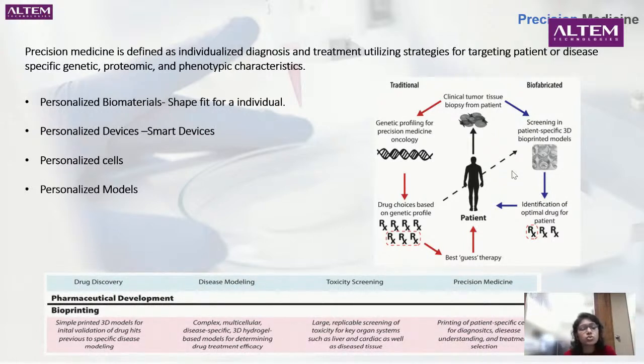The connection to drug discovery and drug toxicity screening is close. You have simple 3D printed models for initial validation of drug hits, and complex multicellular disease models using 3D hydrogel-based models for determining drug treatment efficacy. When you need a specific disease group to test on, you would use any disease model to replace testing on a human. 3D bioprinted models can really help in disease modeling, followed by toxicity screening — you can easily test drugs and see the impact on the liver, heart, or other body parts through microfluidic chips or 3D printed models. Precision medicine comes in when you print patient-specific cells for diagnosing diseases and treating specific conditions.